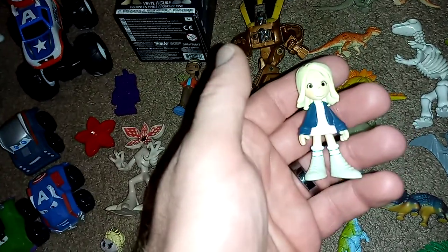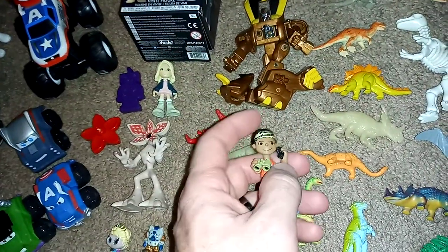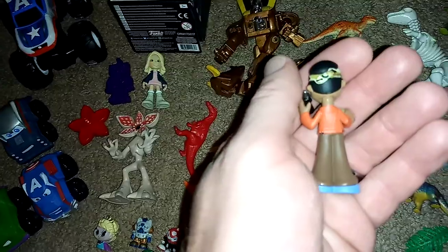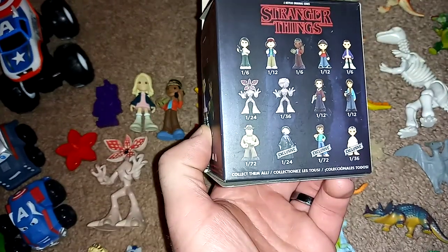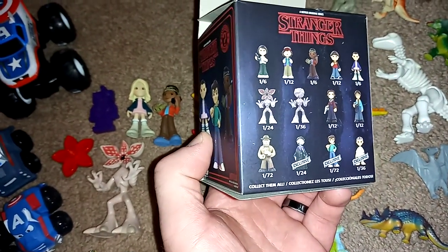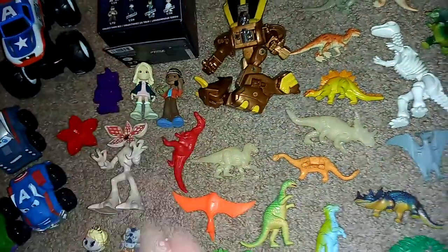You got this Eleven figure, which is weird because she's not on the box. So I don't know if she's from a different series or something. Then there's this other dude. She's just not on this box, but pretty cool anyway.